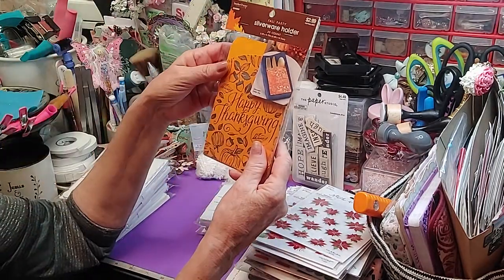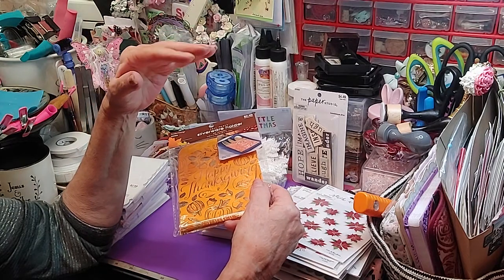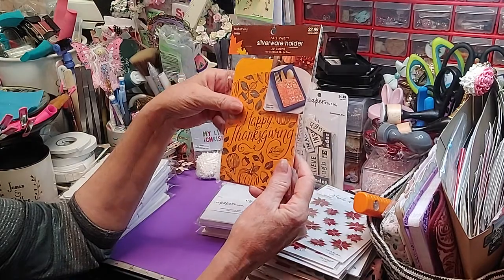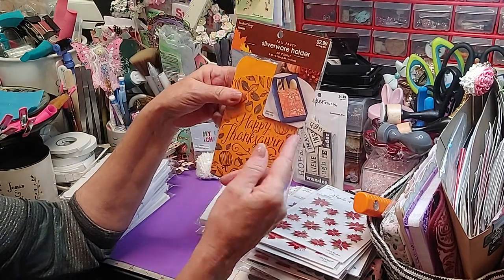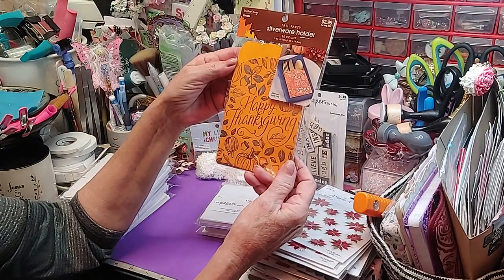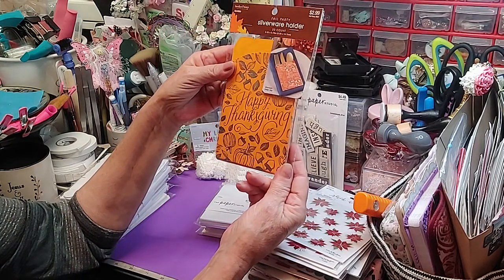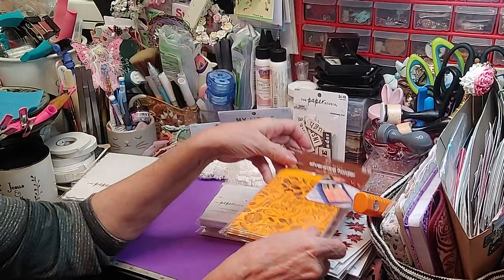Then I found this — y'all know I had made those little holiday candy holders for Thanksgiving Day for Mom's house, to put our silverware in. It says Happy Thanksgiving, and you can get 20 place counts of these. They're called Fall Party Silverware Holders. I thought that would be beautiful on the table to put the napkin and the silverware in.